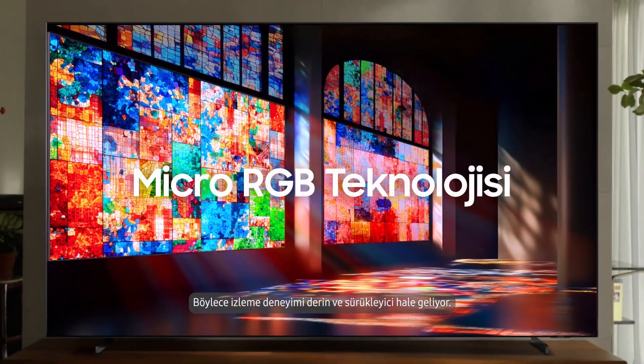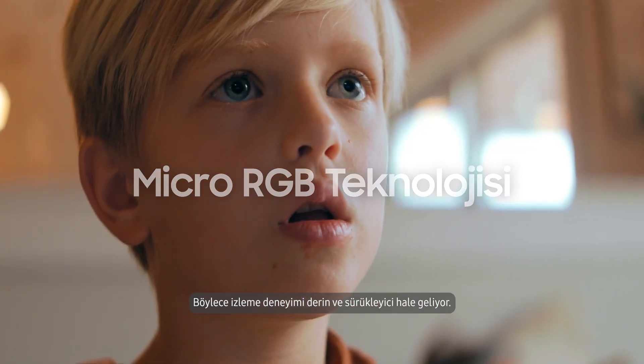With this tiny light, it precisely controls brightness, darkness and color details. In this way, we experience a more immersive viewing.